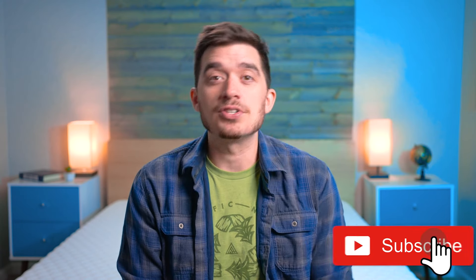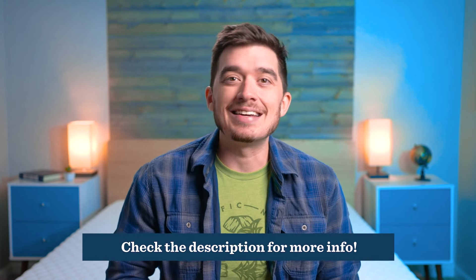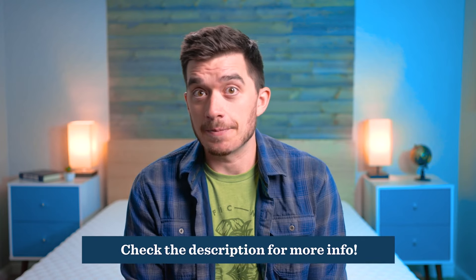If you find the video helpful, make sure you give it a thumbs up and subscribe to the channel. As always, there's a ton of information in the description to help you out with your mattress search, including our full written reviews of these beds and any discounts you're able to find to help save you some money. Let's get right into it by quickly running through the general policies you're going to get with these beds.